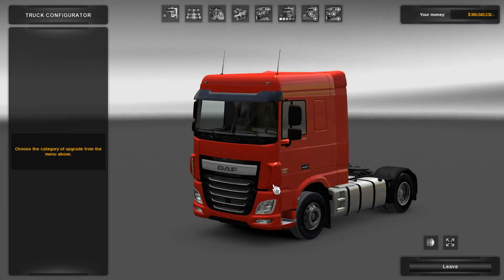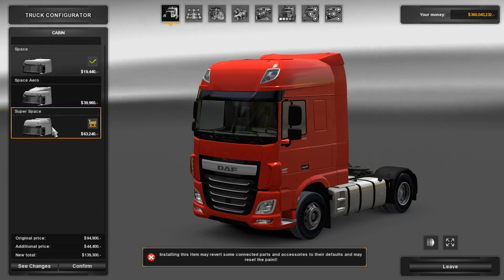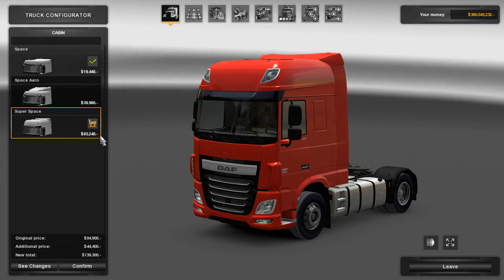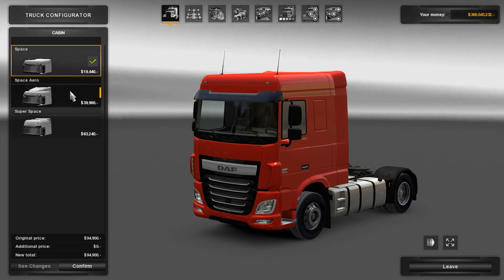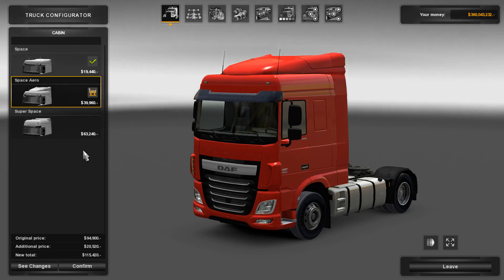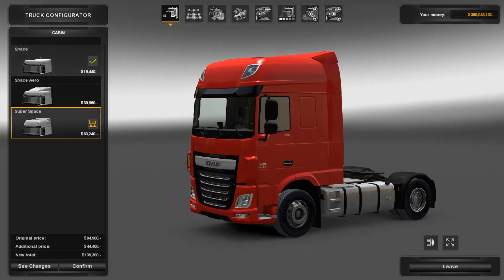Let's go to customize configuration and see what they've got in store. They've got three cab variants: you've got the Space, the Space Arrow, and the Super Space. Super Space is what I've got because it just looks better, but it's quite expensive. The Space Arrow has a flat top with an aerodynamic shield at the top, but the Super Space is just so much nicer.